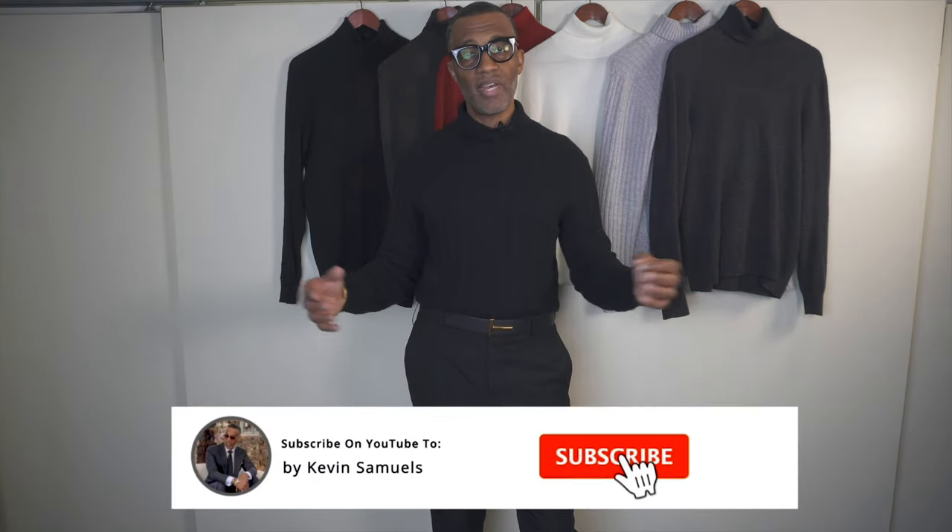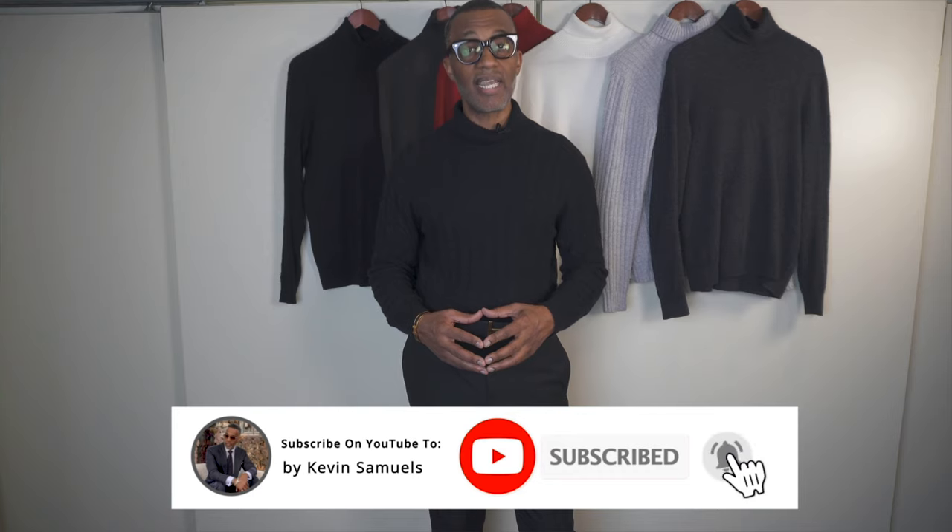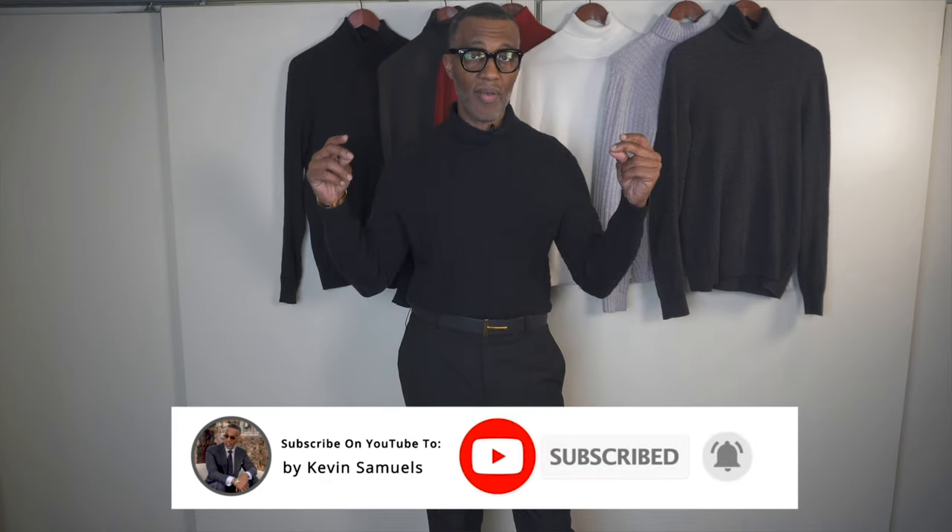Do me a favor — hit me up in the comment section. Let me know, guys: do you rock and wear turtlenecks in the fall and winter? How do they impact your wardrobe? How do they up your style while still being laid-back, cool, and casual? Inquiring minds like to know. If you like this video, go ahead and shout out to somebody you think could use the information. As usual, thanks for watching, thanks for subscribing. Talk at you later — Style Godfather out.